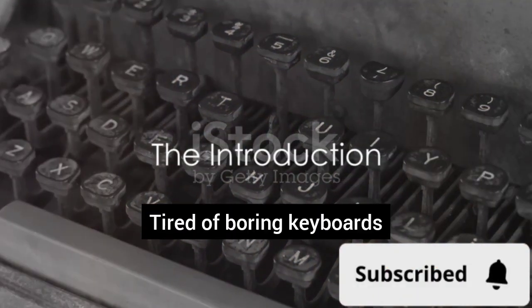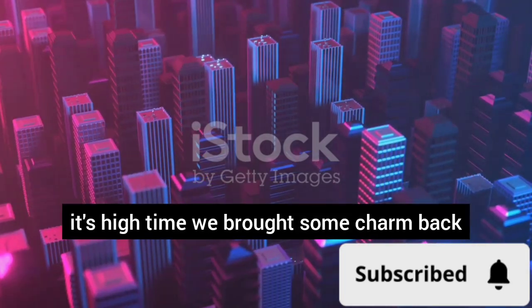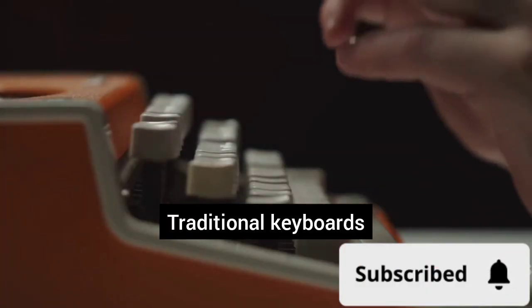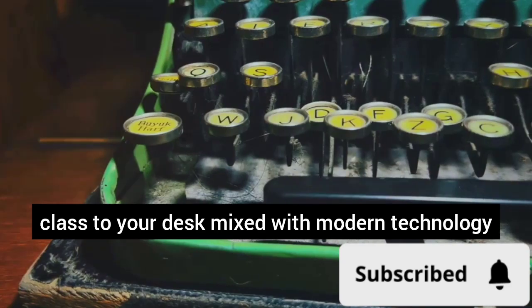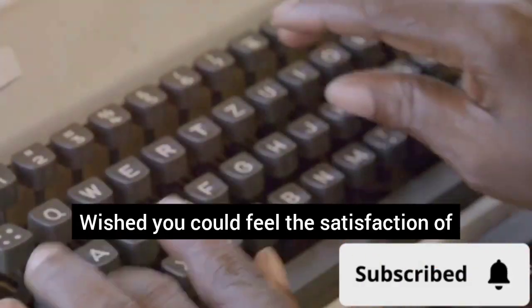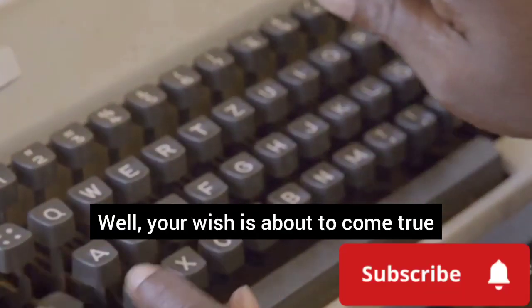Hey everyone! Tired of boring keyboards? In a world that's fast becoming digital, it's high time we brought some charm back to our typing experience. Traditional keyboards? They're all the same, dull and lacklustre. Ever wished you could bring a touch of vintage class to your desk mixed with modern technology? Wished you could feel the satisfaction of the clackety-clack of keys beneath your fingers? Well, your wish is about to come true.